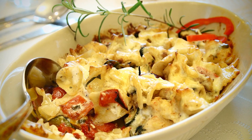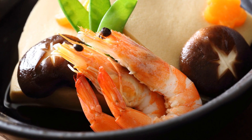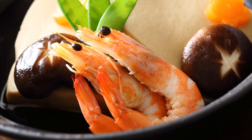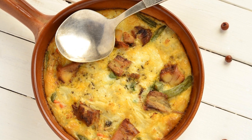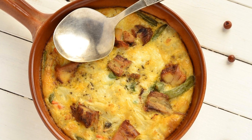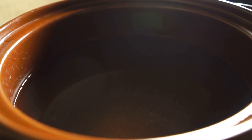If casseroles are your go-to comfort food, you'll be delighted to know that freeze-dried vegetables and meats can make the preparation process a breeze. Our creamy chicken veggie casserole is a testament to the convenience and flavor that freeze-dried ingredients bring to the table. Just add hot water, bake, and enjoy.